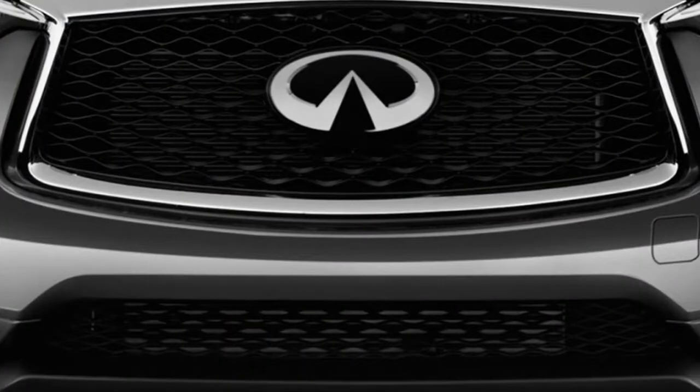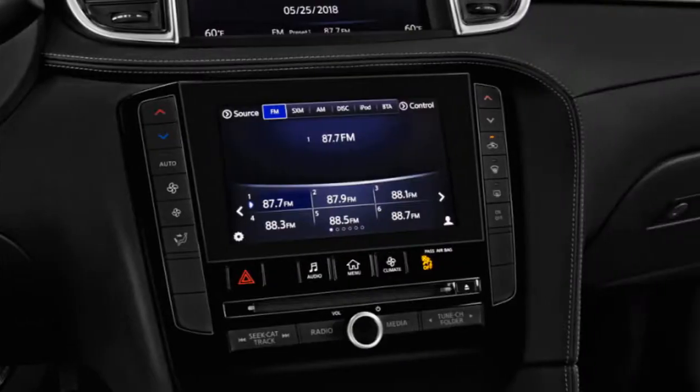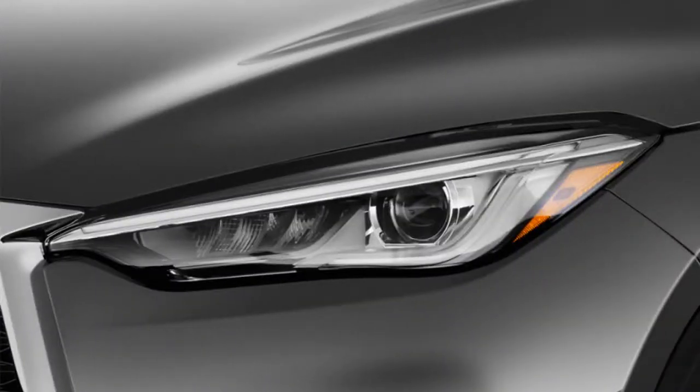Outside, the QX50 takes elements from other Infiniti vehicles — a dramatically kinked roof pillar, open grille, and sculpted hood — and wraps them in a popular crossover shape.